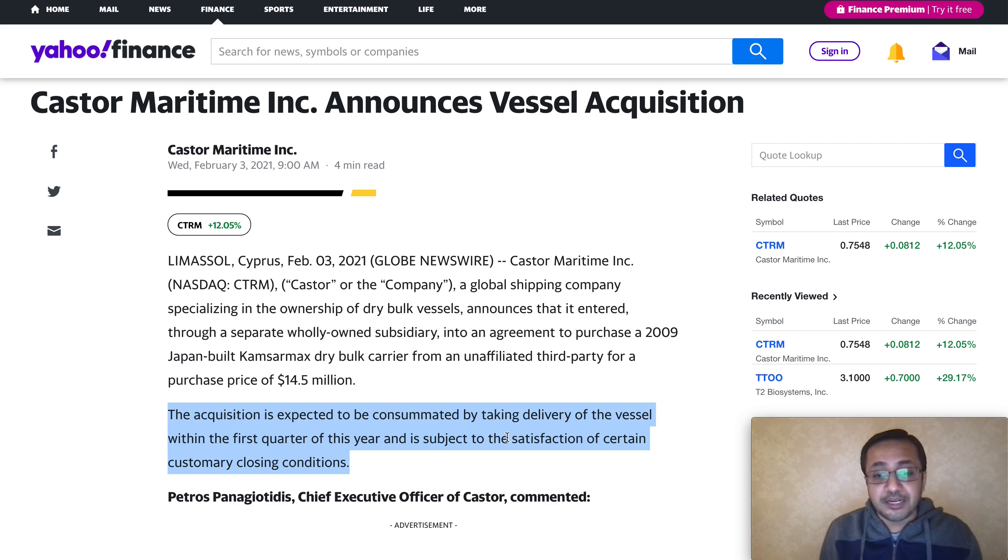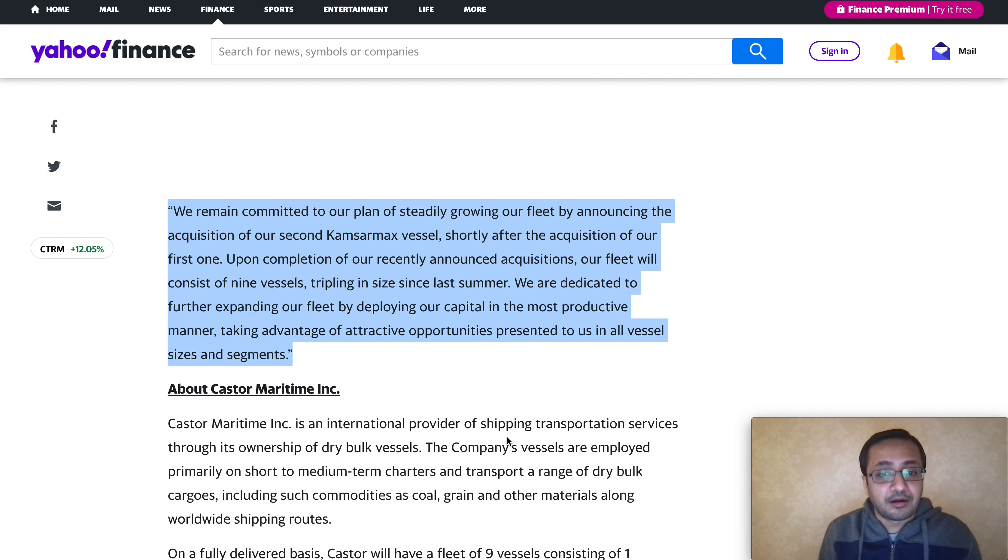I'm going to share two key things: first, one of the biggest news and updates the company announced on February 3rd that can help boost the stock price — historically that has been the case, though it doesn't necessarily mean it will happen again. Second, one of the biggest upcoming catalysts for CTRM that you'll want to know about if you're invested in this stock.